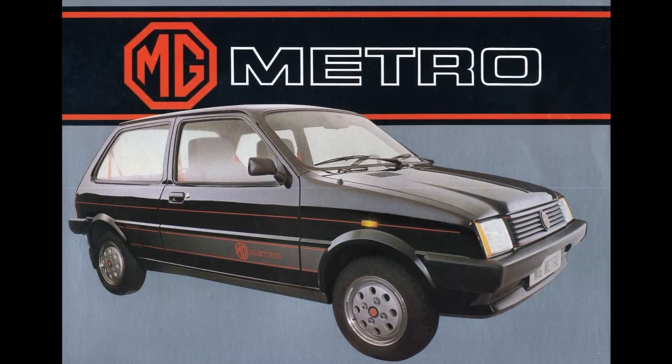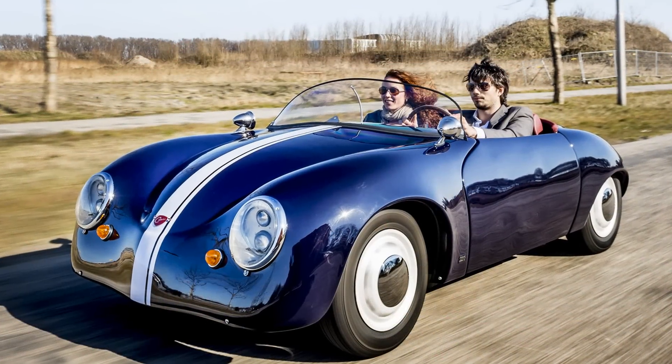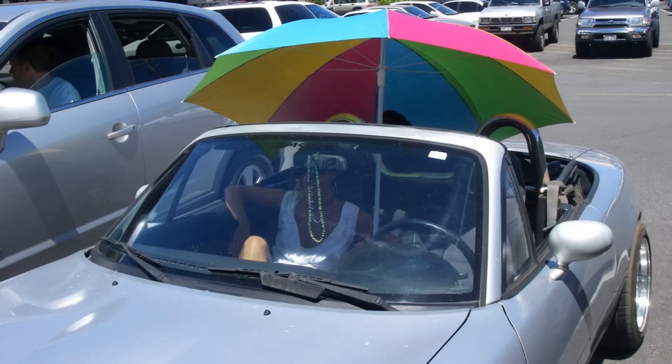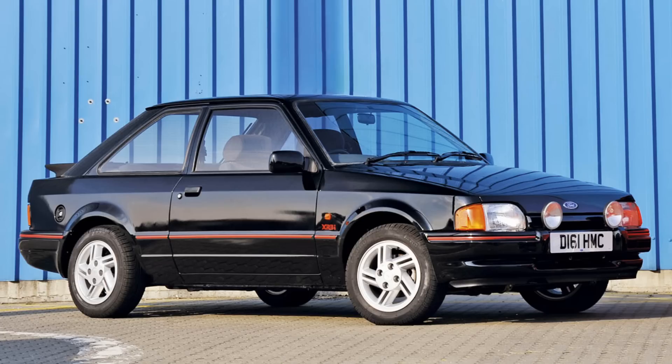What customers got instead were MG badge versions of the Metro, Maestro, and Montego. Although this wasn't the wind-in-your-hair experience customers loved about the Midget, at least they didn't get wet when it rained. Customers in the 1980s were lapping up hot hatches like the Volkswagen GTI and Ford Escort XR3i, and cheap fun open-tops faded, especially with the high insurance rates that came in for boy racers.